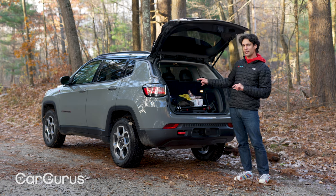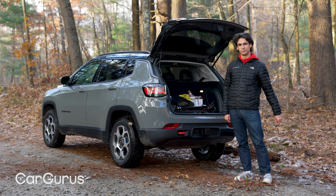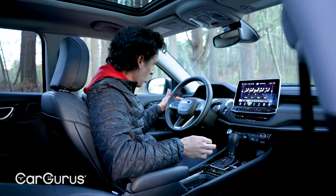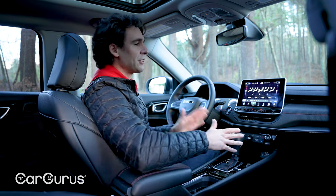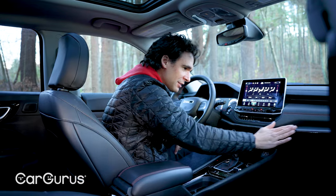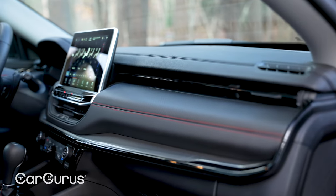You won't recognize the Compass in here now. A few switches and stalks remain but everything else Jeep threw out the window — and thank goodness they did. All the materials are better, the whole dash is slimmer and layered, with a nice textured midsection. The panel fit is tighter and allows room for accent trim curving underneath, while the air vents blend into the top panel.